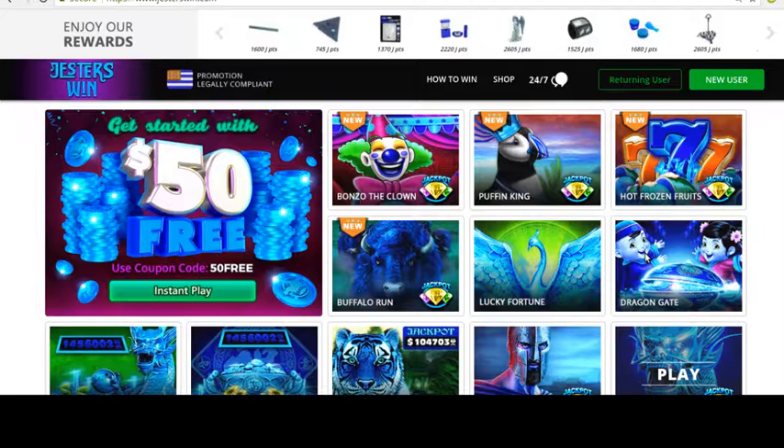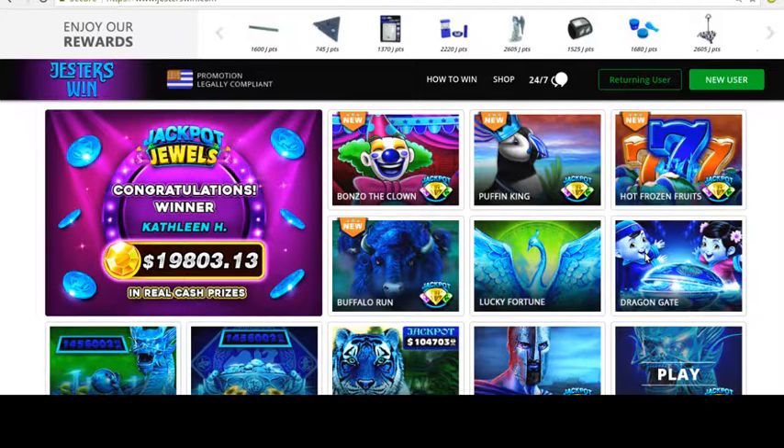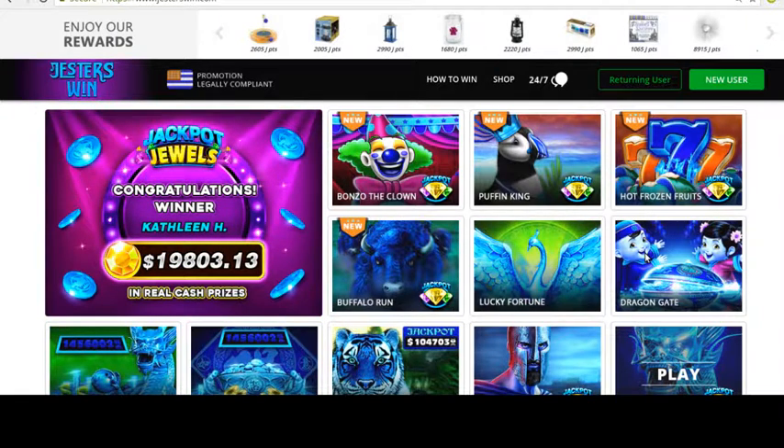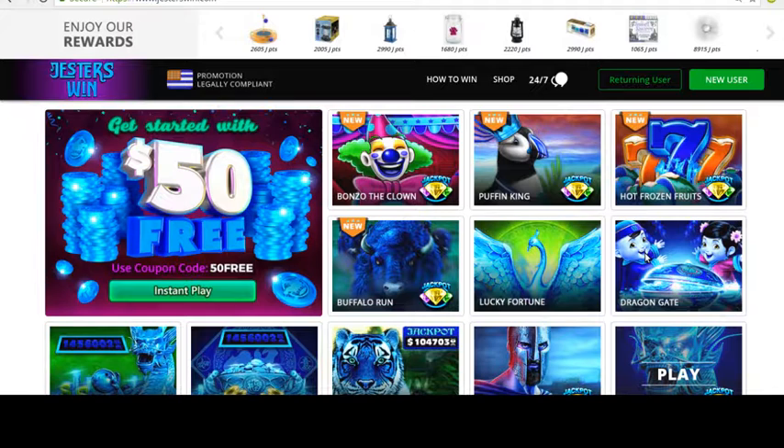It is a very interesting website. I do not have experience there, but I read they are linked with an online shop, and you can redeem your points playing their slots — you can redeem as products or withdraw as money, whatever.